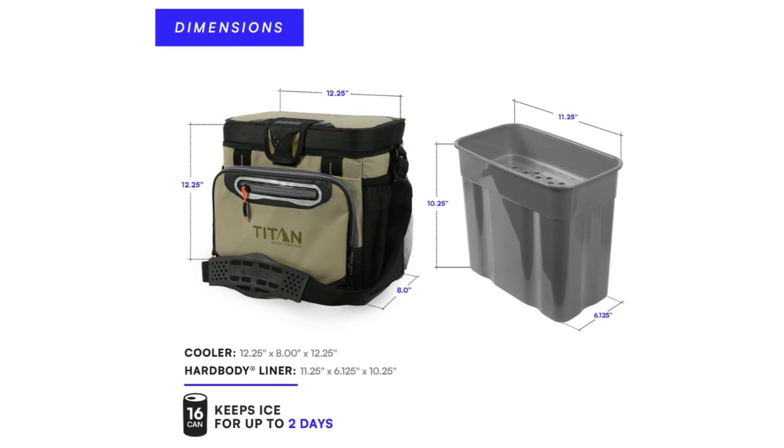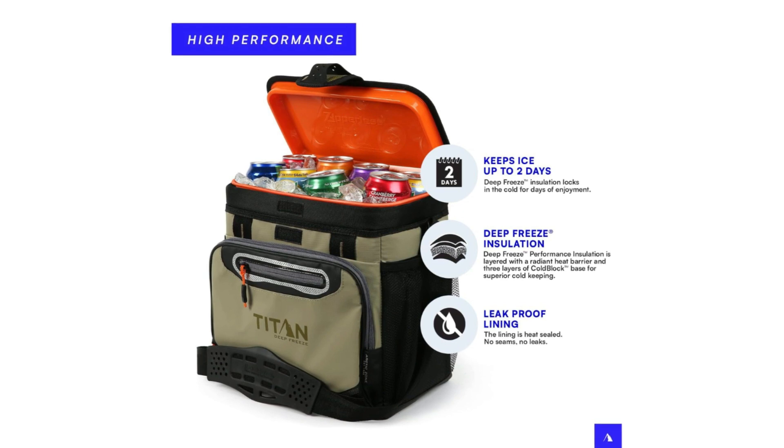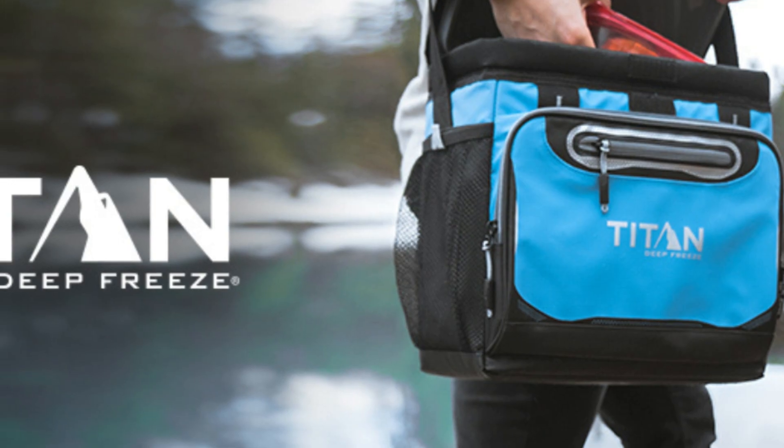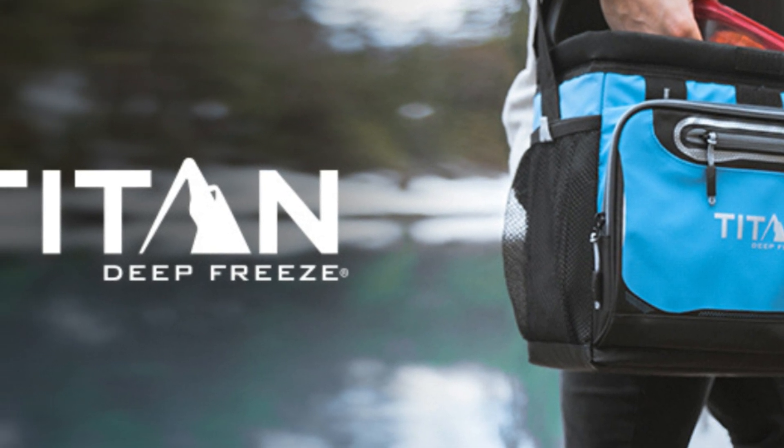Number 2: Deep Freeze Performance Insulation. Features deep freeze performance insulation with an integrated radiant heat barrier, perfect for keeping food and beverages cold during travel, tailgates, picnics, and more.